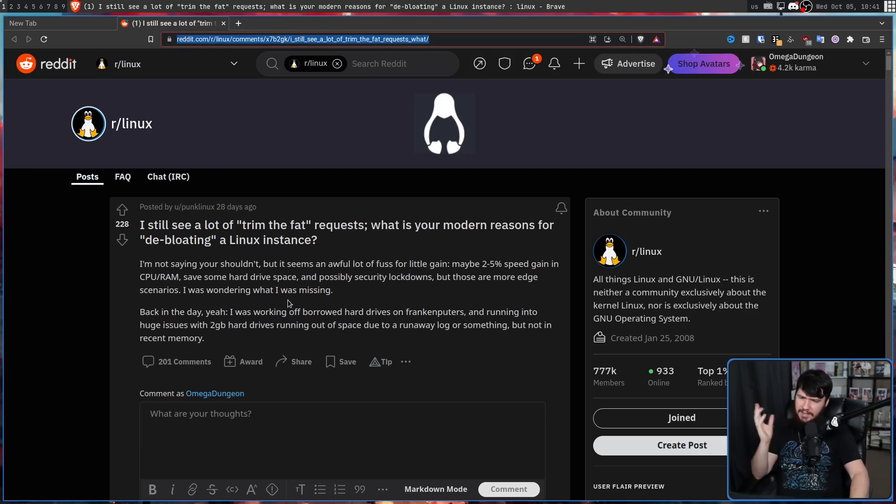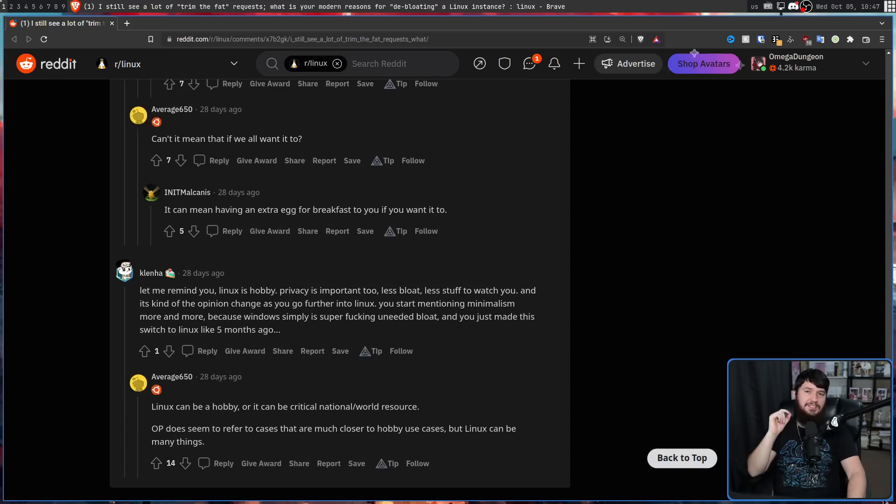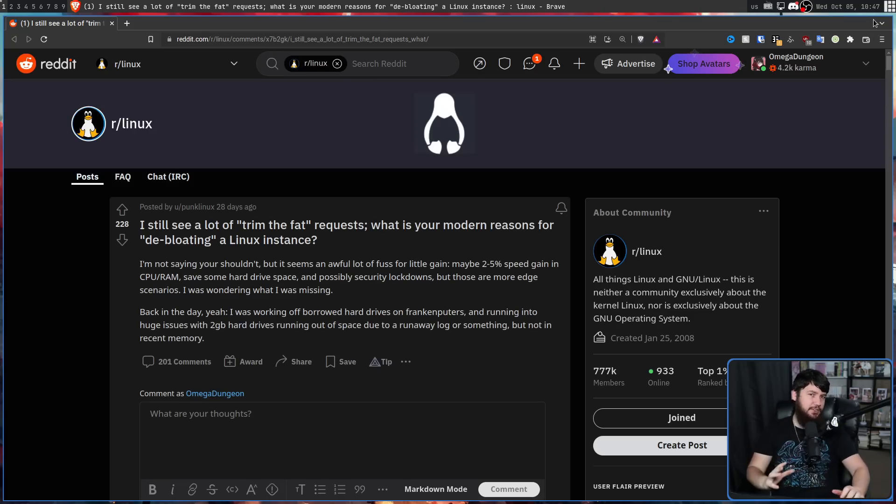Back in the day I was working off borrowed hard drives on old computers, running into huge issues with 2GB hard drives running out of space due to a runaway log or something. But not in recent memory. And this thread has a lot of comments. So what I've done today is I've gone through the entire thread and picked out the common reasons why people like to do this.